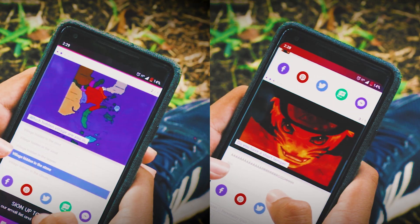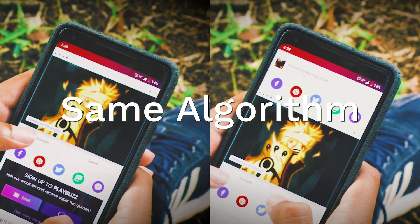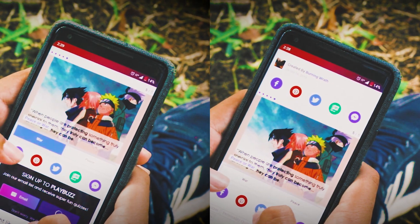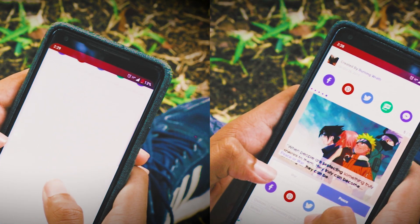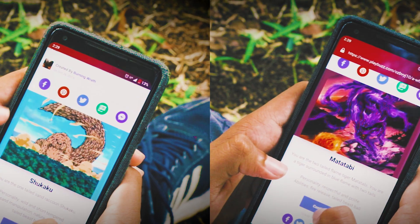But why do twins act differently, or sometimes even have different attributes like height? Consider a spirit animal quiz. When you and I take the test, the underlying algorithm is going to be the same, but the result is going to differ because it depends on variables such as your lifestyle or your favorite food. Gene expression happens likewise.